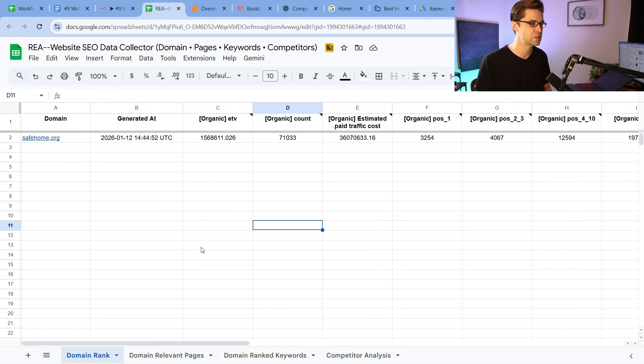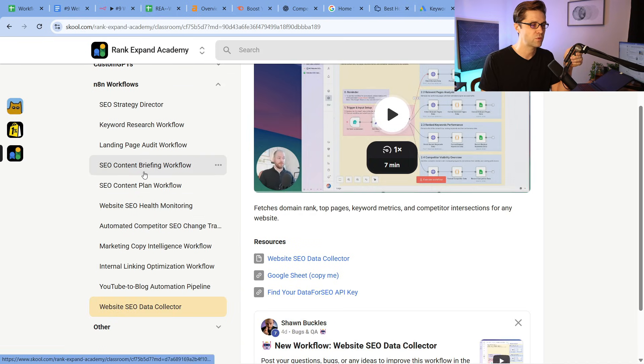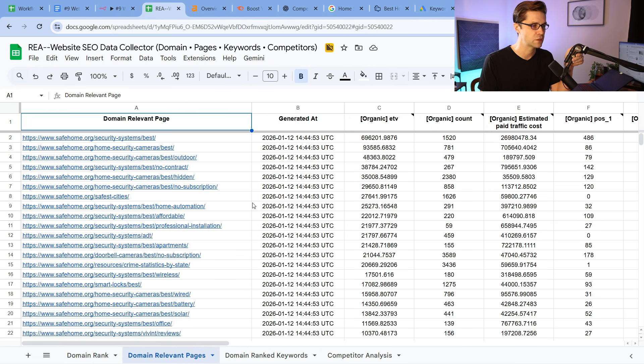We like using Google Sheets because we have a lot of different workflows that we use. So if we come over here into the Rank Expand Academy, you'll see to the left we use a lot of SEO workflows. We like using Google Sheets because we just do the same process over and over.